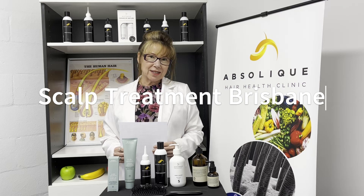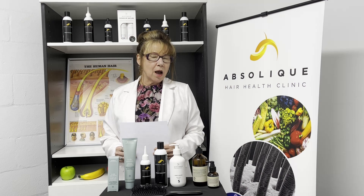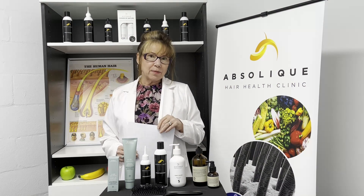Hi there, I'm Trichologist Carolyn at Epsilic Hair Health Clinic. Today we're talking about scalp treatments, and we particularly want to talk about professional scalp treatments — things that you need to go somewhere and have done.